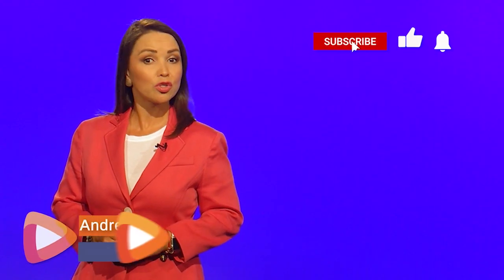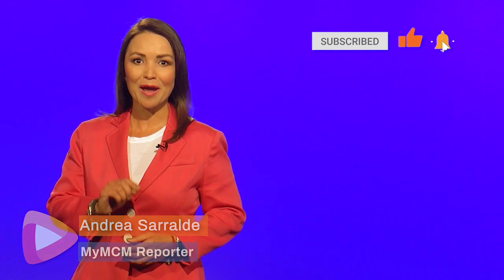If you find our videos useful to you, please like, share, and subscribe to our channel.